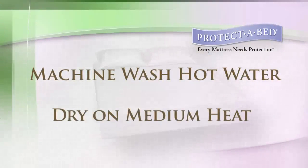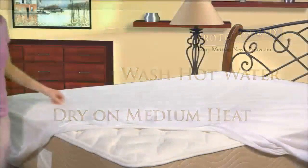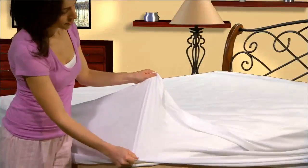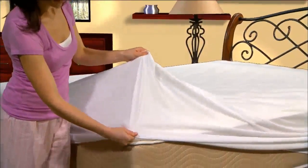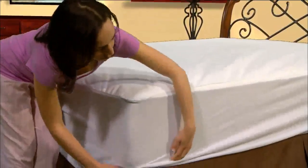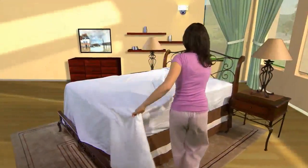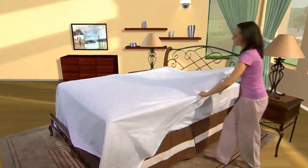For a quick and easy return to the mattress, simply toss it in the dryer on a medium heat setting. Protect-A-Bed's Premium Mattress Protectors have a fitted sheet style that will stretch to fit mattresses up to 22 inches deep in a queen and king size. They will not alter the feel of the mattress and can be removed for washing as simply as your sheets.